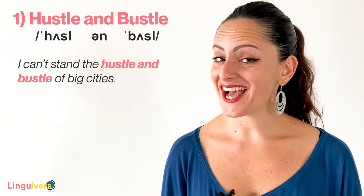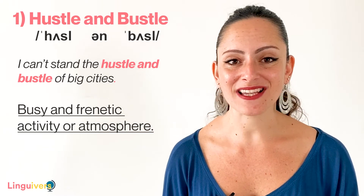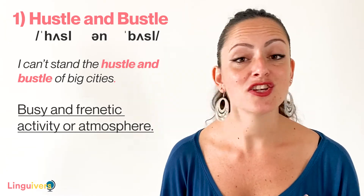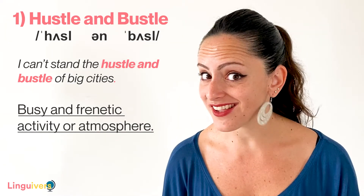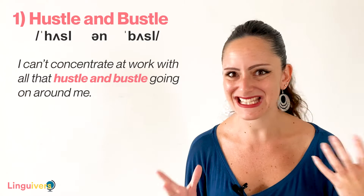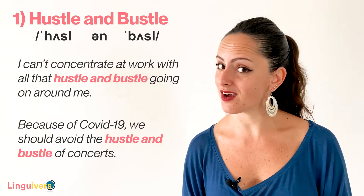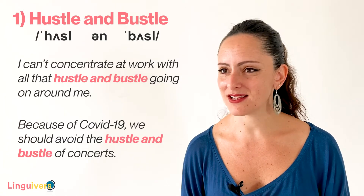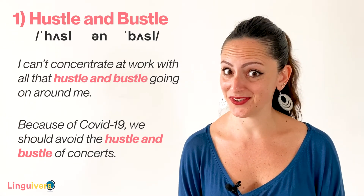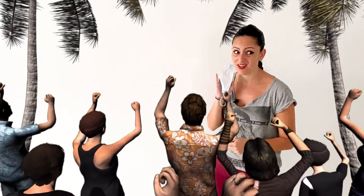But what does it mean? The hustle and bustle refers to the busy and frenetic activity and atmosphere that you can find in places which are full of people, full of life, full of movement, such as big cities, shopping centers, concerts, the office. Other examples: I can't concentrate at work with all the hustle and bustle going on around me. Or, because of COVID-19, we should avoid the hustle and bustle of concerts — too many people, big crowds, a lot of activity. I love concerts, but all this hustle and bustle at the moment is not very safe. I'd rather go home.